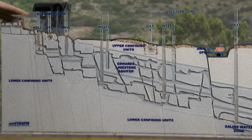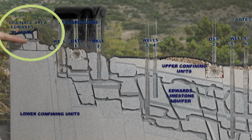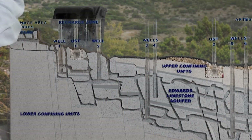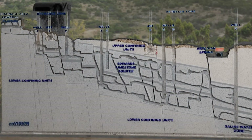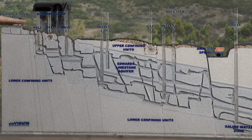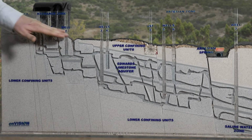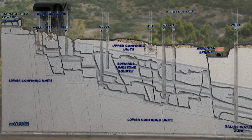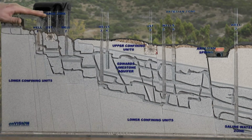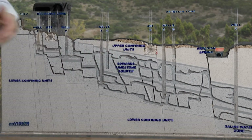This aquifer has three different hydrologic zones: our contributing zone, our recharge zone, and our artesian, or confined zone. It's important to note that some aquifers are totally confined throughout the entire system, while others are unconfined, which means the permeable rock is at the surface. The Edwards is both confined and unconfined — it's unconfined in the recharge zone and confined in the artesian zone.